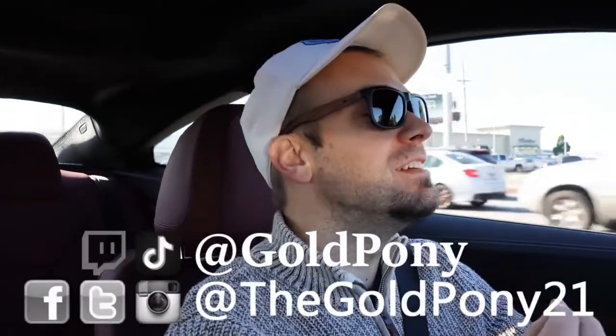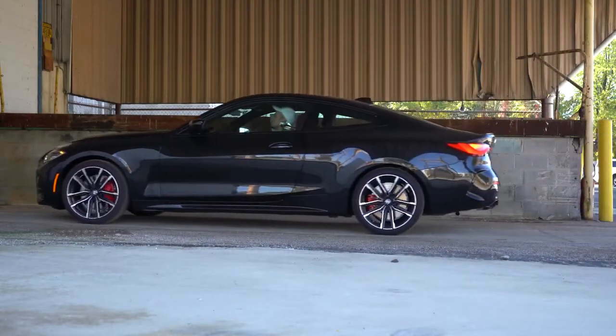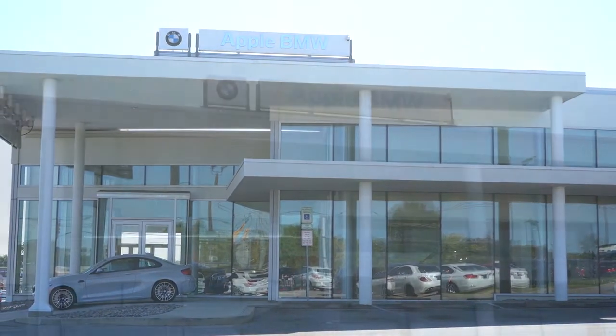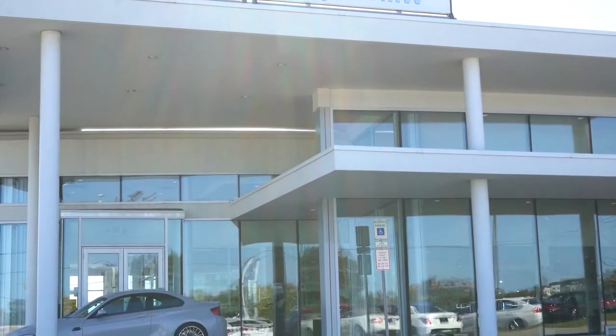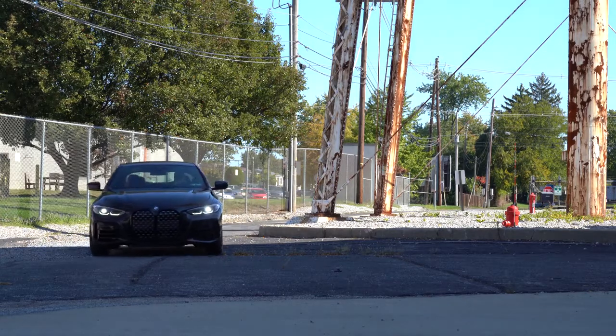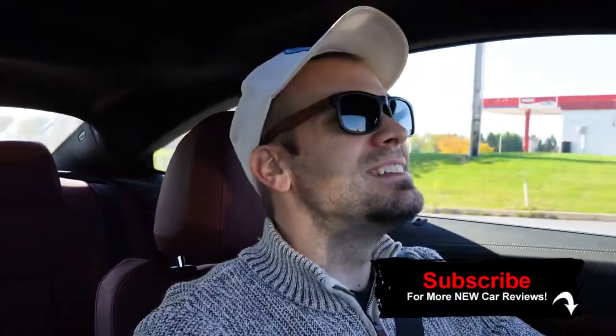What is up, you guys — welcome back to another one. If you are new to the channel, I am Gold Pony. I do new car, truck, and SUV reviews on YouTube. Today I am super excited — we are in the new 2021 BMW 4 Series Coupe, courtesy of Apple BMW in York, PA. It has been completely redesigned for the 2021 model year: wider track, lower center of gravity, 50/50 weight distribution. This is the new Bavarian masterpiece.